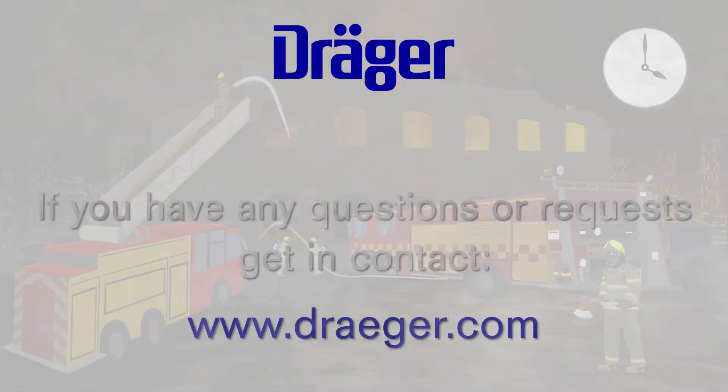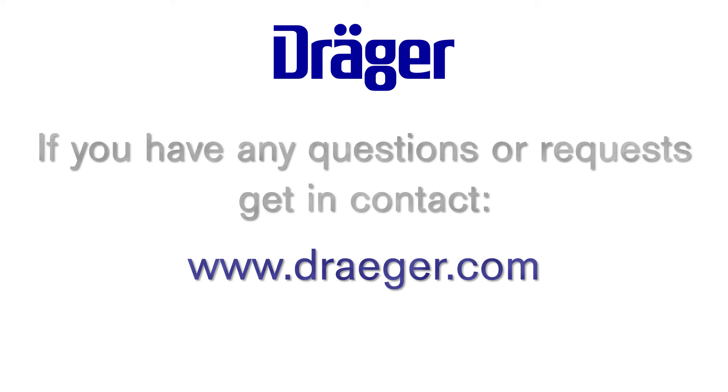If you have additional questions, are interested in chatting with one of our experts, or want educational materials that further explain what was seen in this video, contact us at www.draeger.com.